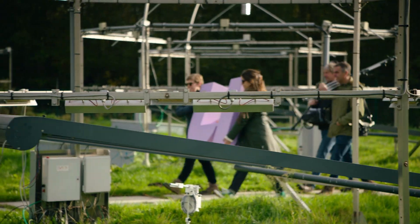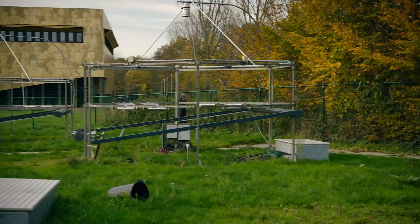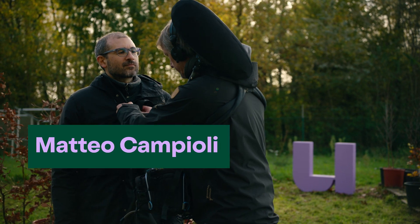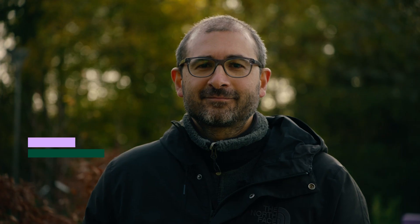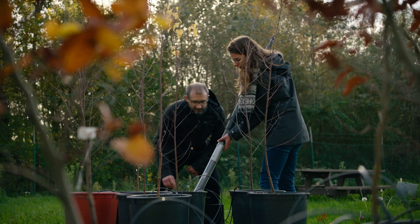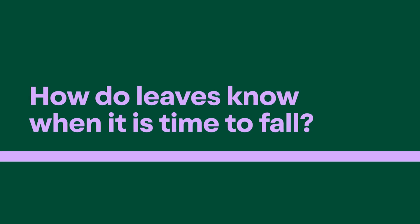We are the University of Flanders, and today we are at a plant testing field of the University of Antwerp, where we meet Professor Matteo Campioli. He's a plant ecologist and he's been doing research on the falling of leaves for more than 20 years. Matteo wants to know what's really going on in trees and what is really triggering the colouring and falling of leaves.